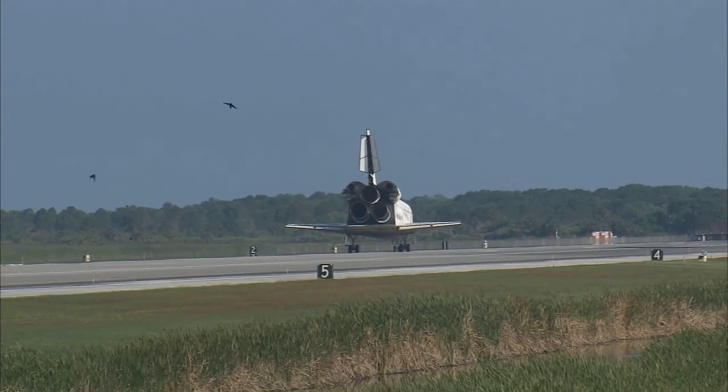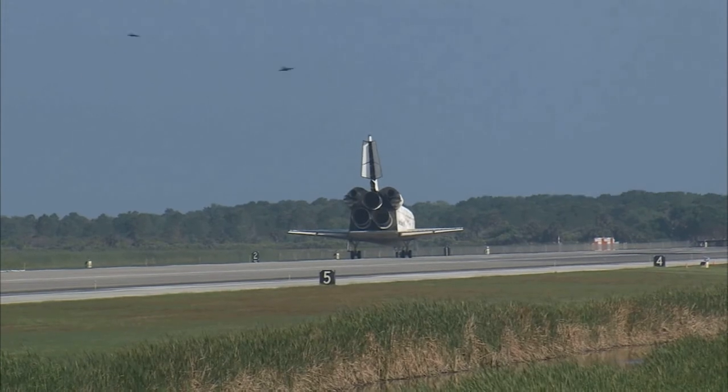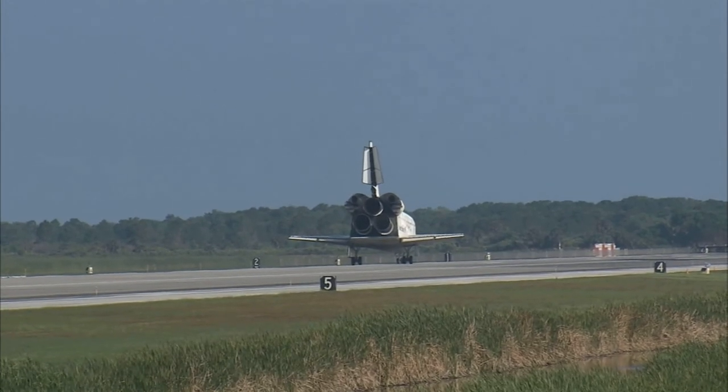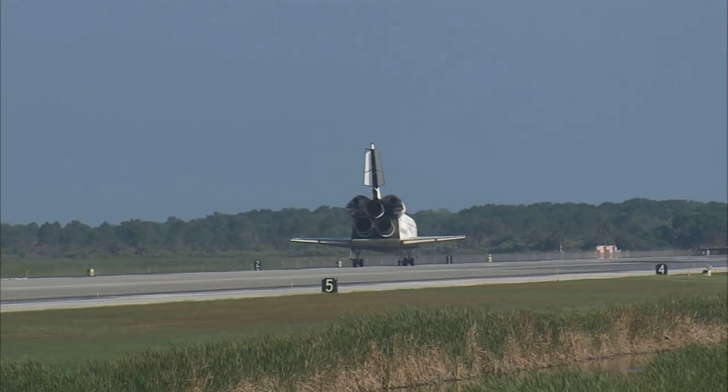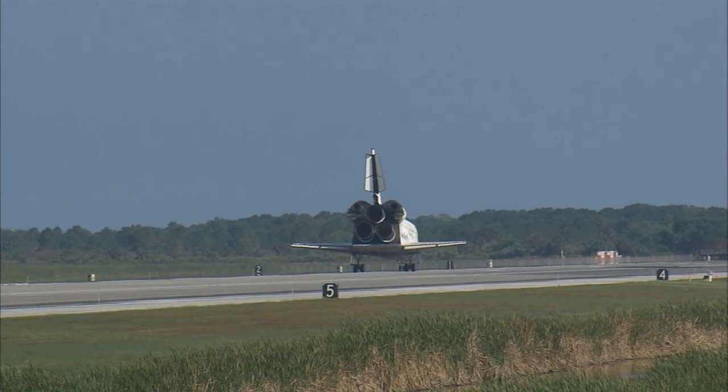Dex, congratulations to you and the crew on an outstanding mission. There are no immediate post-landing deltas. We'll meet you on page 5-3 of the entry checklist. Here's to Discovery. Thanks for those words, CJ.